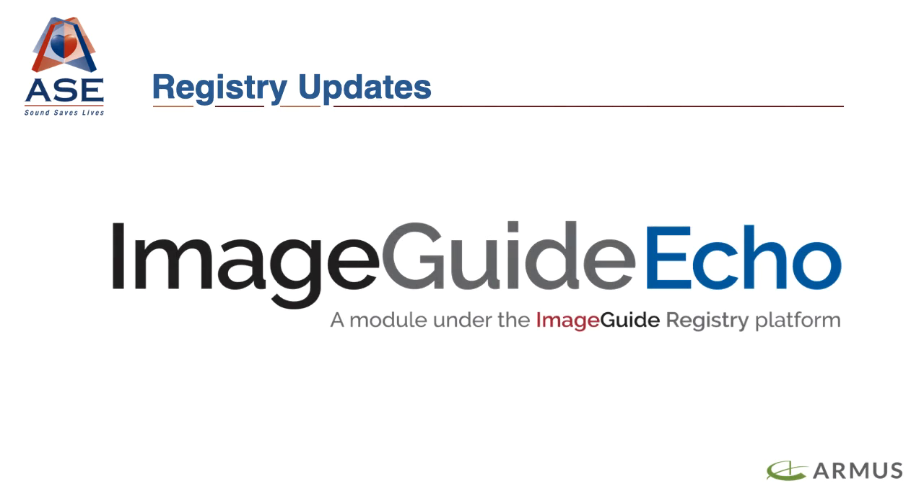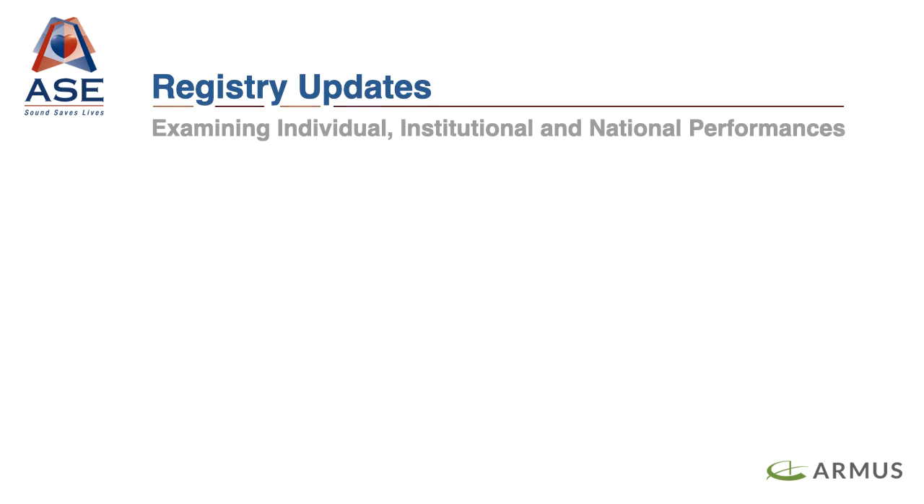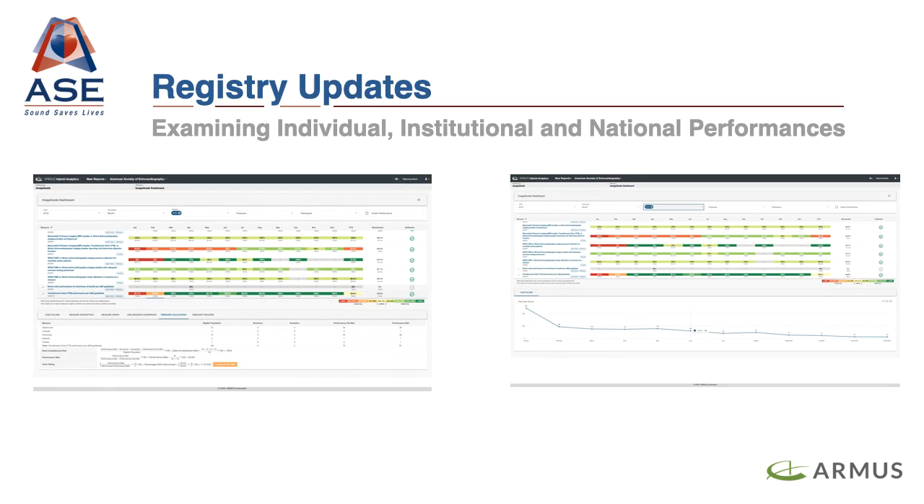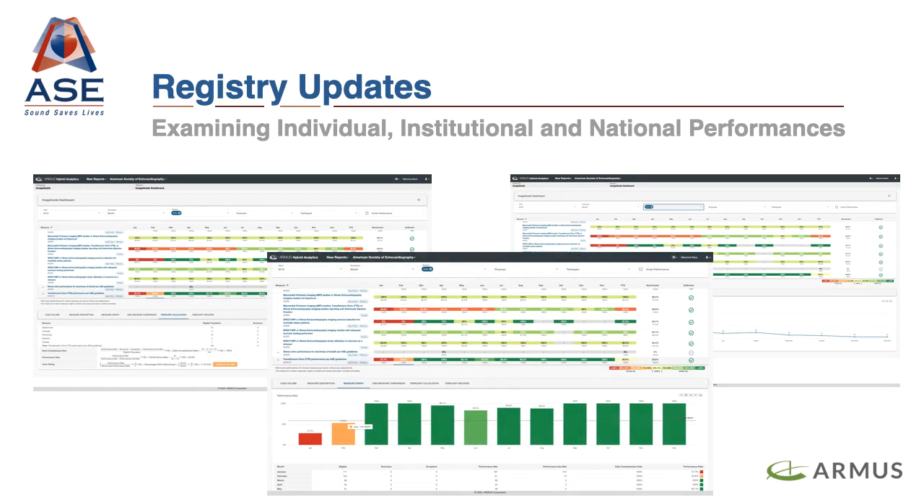ImageGuide Echo also offers newly modernized data visualizations for benchmarking quality of care data and examining performance at the individual, institutional, and national level. These visualizations are customizable according to your institutional needs. Having all Echo data in one seamless interface allows for new insights to be generated, which allows for easy recognition of quality gaps and facilitates targeted quality improvement.